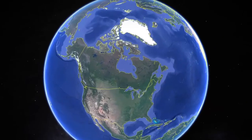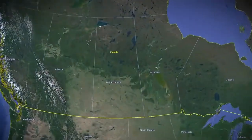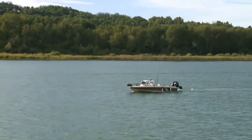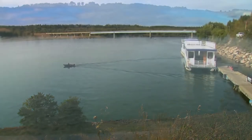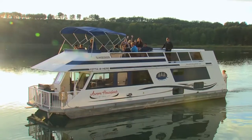With 100,000 lakes but a population of less than 1.2 million, Saskatchewan is a perfect spot for a relaxing boating adventure. 12 people per lake is a pretty impressive ratio. To maximize your enjoyment you never want to leave the water, and that's where houseboating comes in.